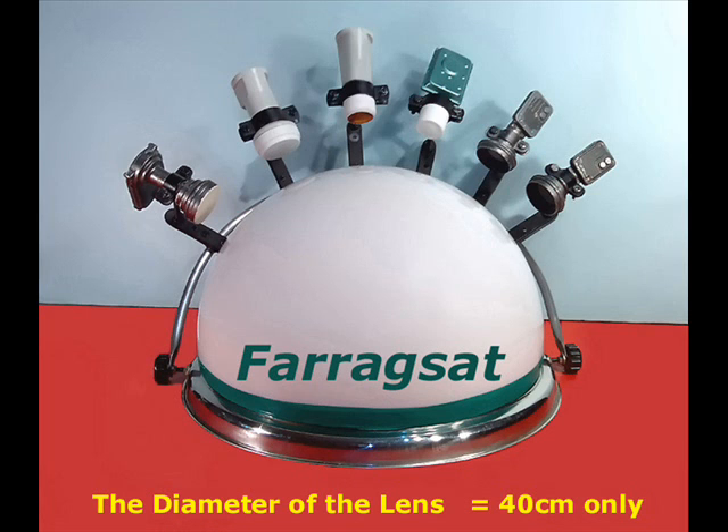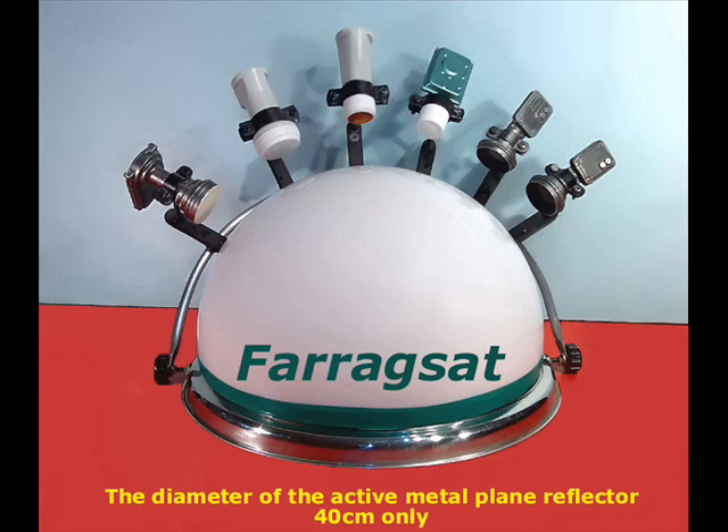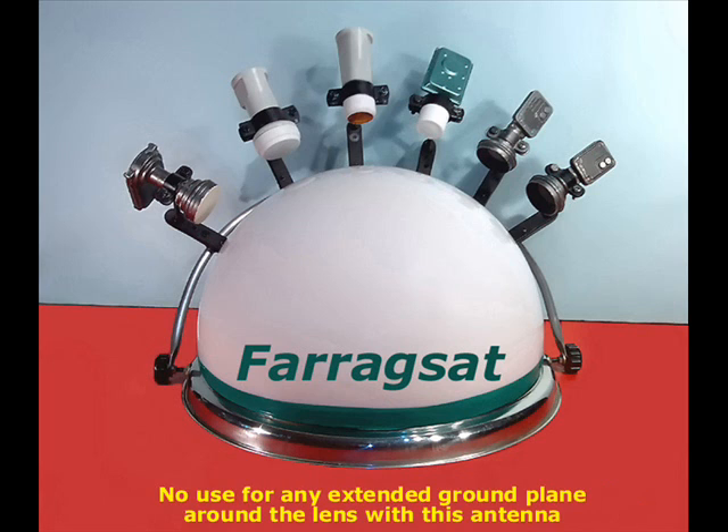The diameter of the lens equals 40 cm. The diameter of the active metal plane reflector also equals 40 cm only. There is no use for any extended ground plane around the lens with this antenna.